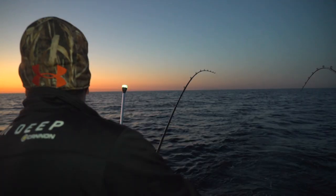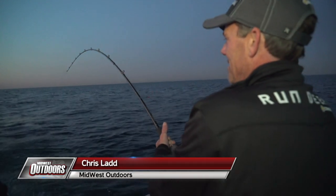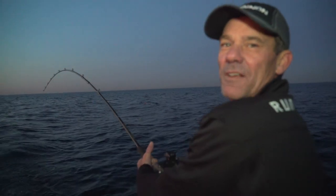Yeah baby, double! Rocking and rolling in Lake Michigan! Going for some October lake trout! 637, got a double.